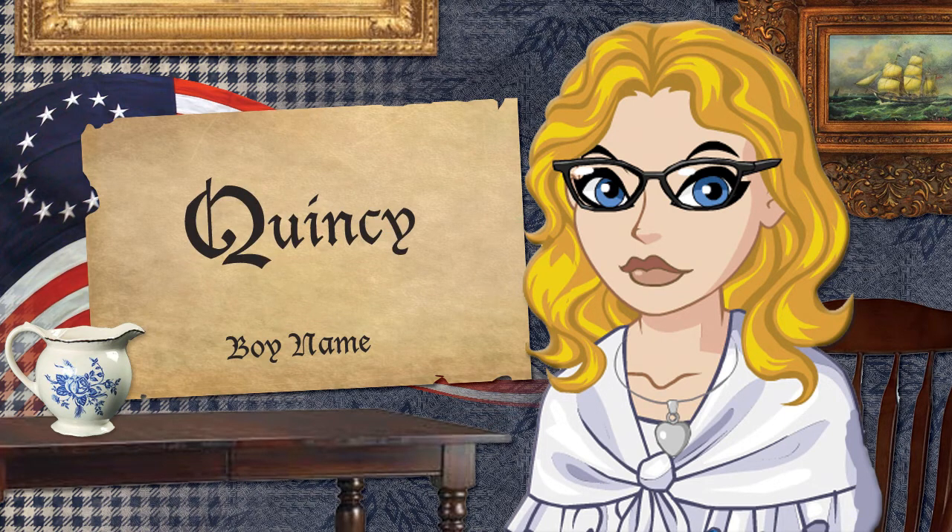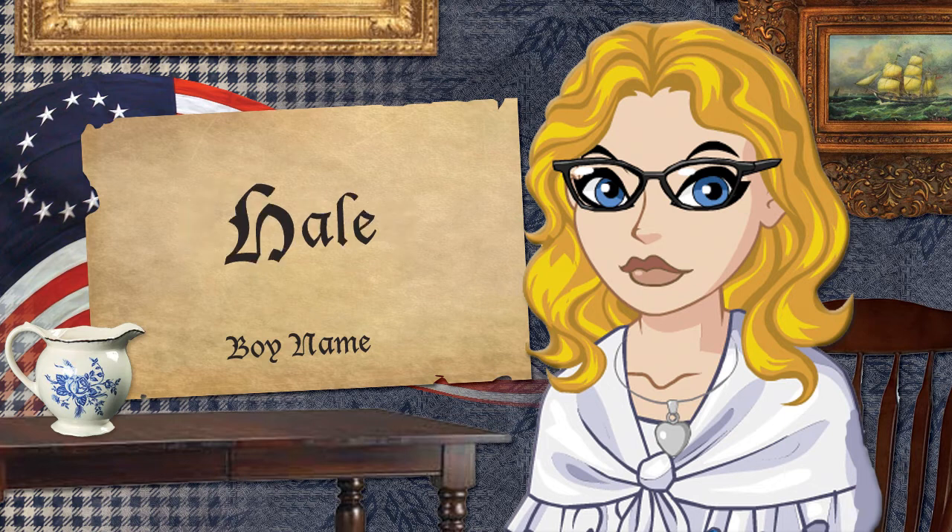Quincy — John Quincy Adams was the son of John Adams and became a U.S. president. He grew up during the Revolution, which obviously had a major impact on his life. Quincy is a nice variation of Quinn. Hale, for Nathan Hale — at only 21 years old, he was the true embodiment of a patriot. He's famous for saying, 'I only regret that I have put one life to give for my country.'